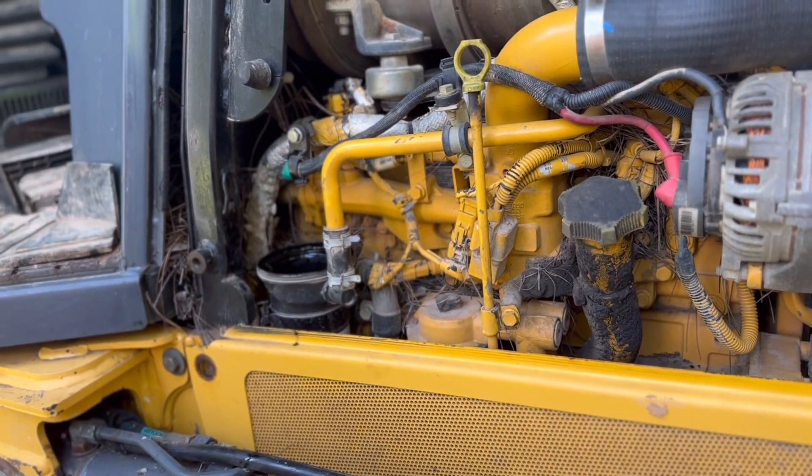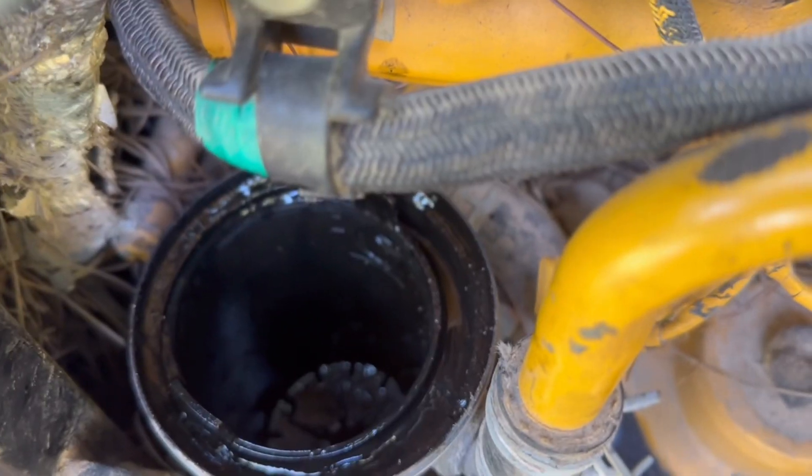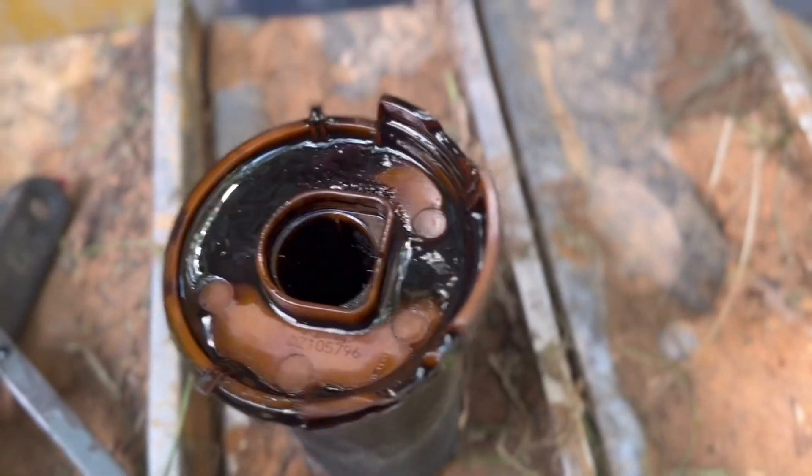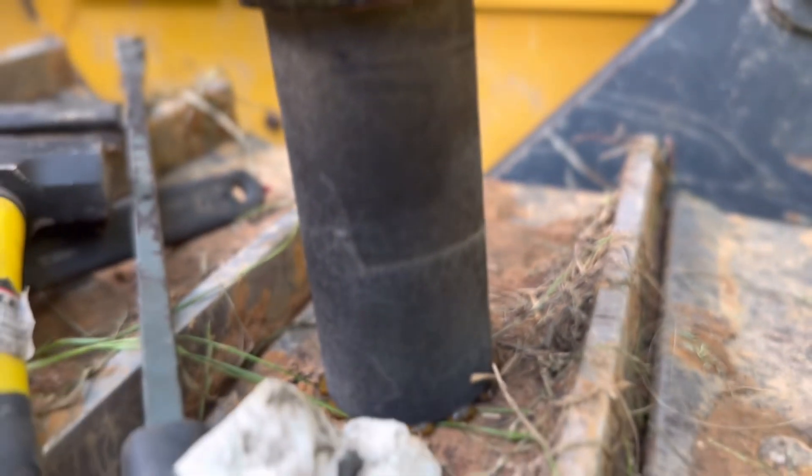We had a code pop up. Let me show you what the inside of that thing looks like right there. Look at this filter that we're pulling out — got a bunch of junk on it. Look at that.